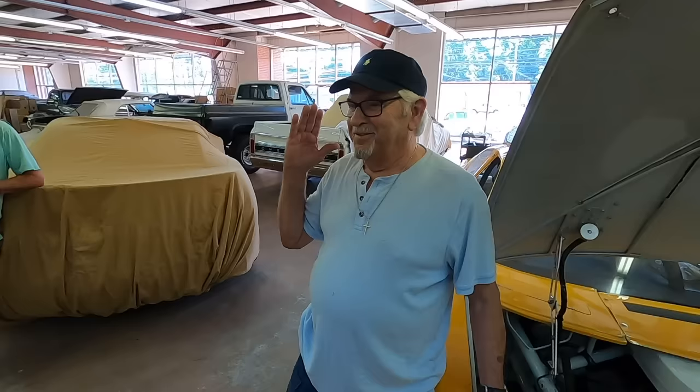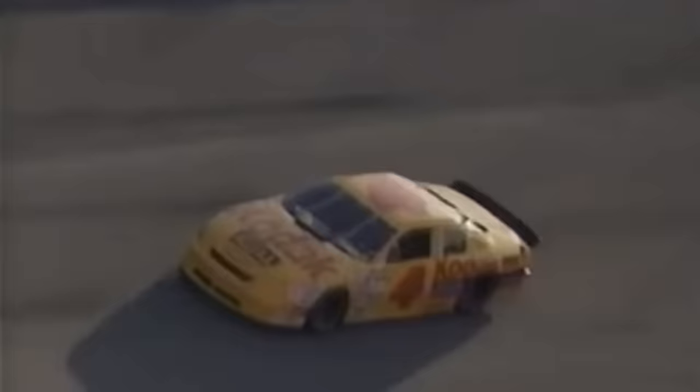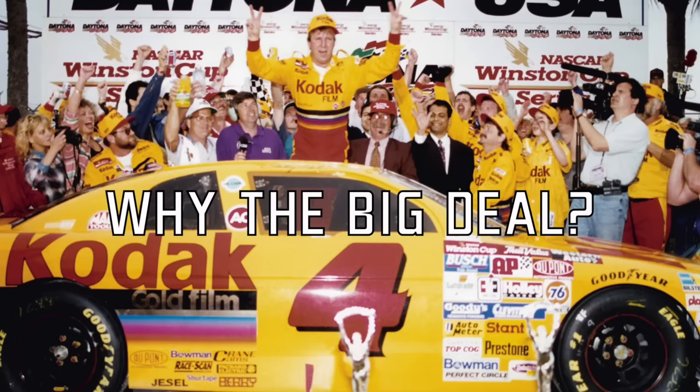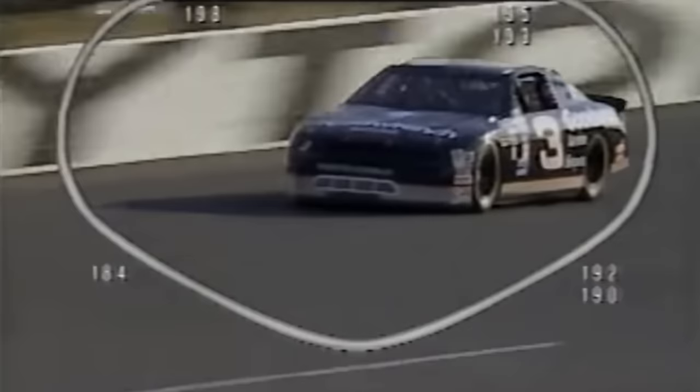On our first practice lap on the racetrack, we were told that everybody in the Busch Series who were going through inspection on the back stretch at Daytona ran to the fence to see what kind of car that was. It sounded like an Indy car — a different sound than you're used to hearing. Here's a quick back-to-back sound comparison to show you what everybody was used to hearing whenever this Sterling Marlin Kodak car went out on the track.